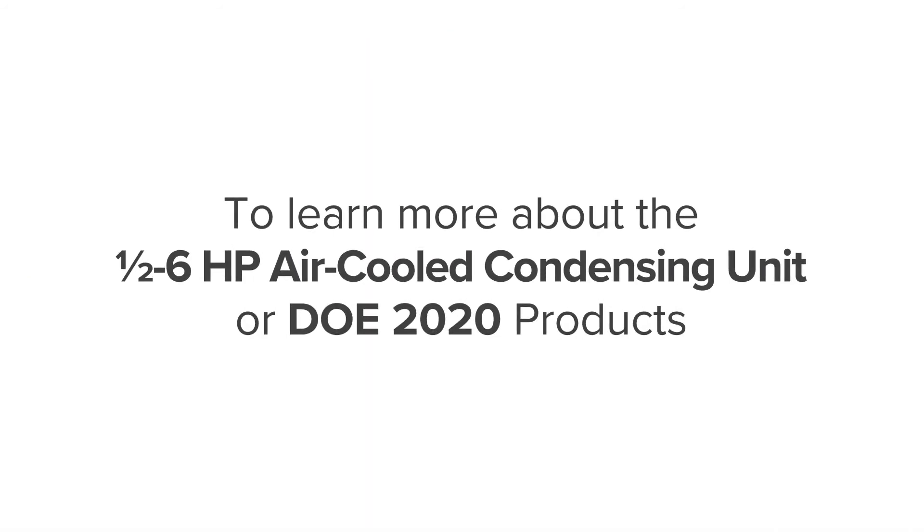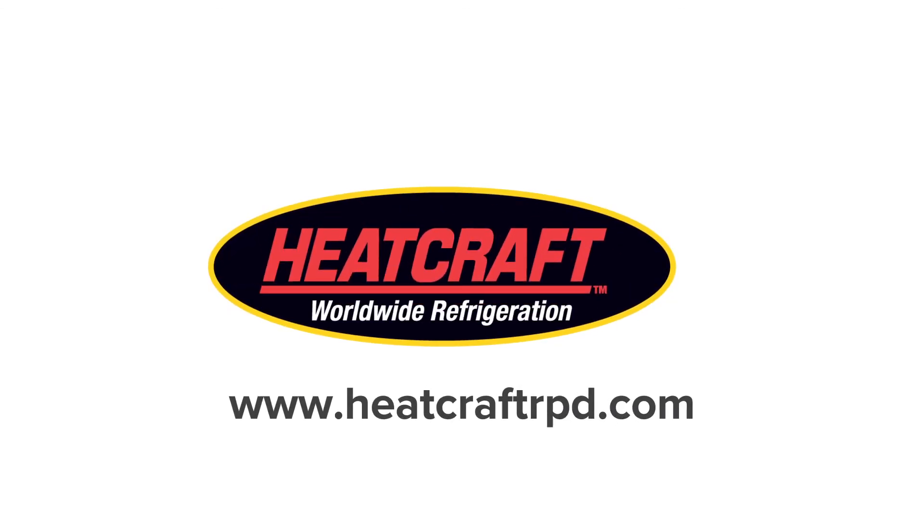To learn more about updates and features of the HeatCraft half through six horsepower air-cooled condensing unit, as well as other HeatCraft DOE 2020 compliant models, visit heatcraftrpd.com.